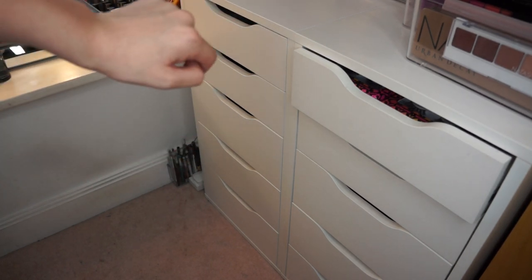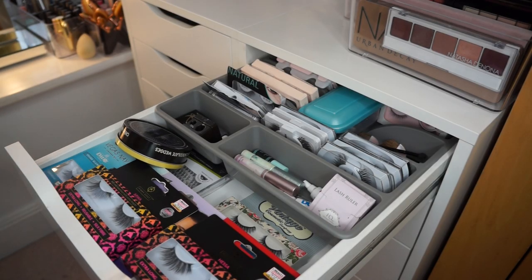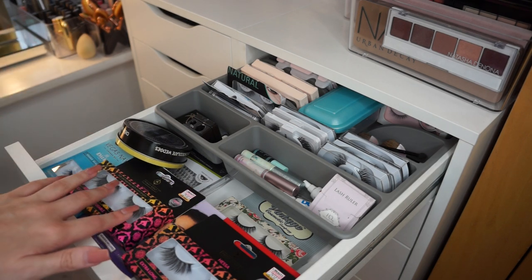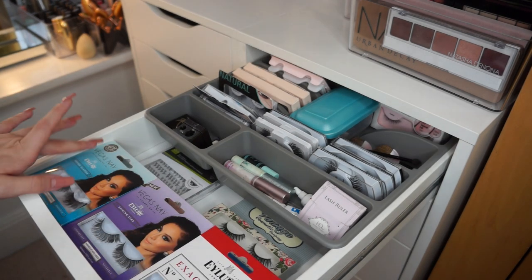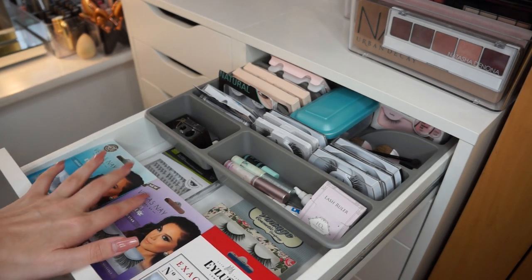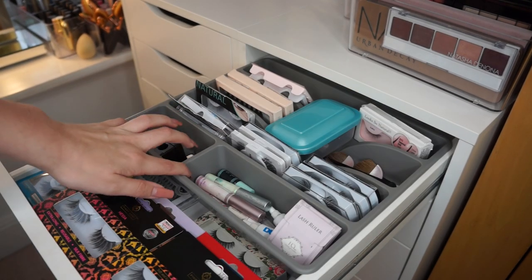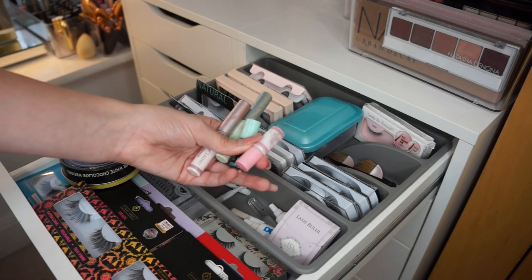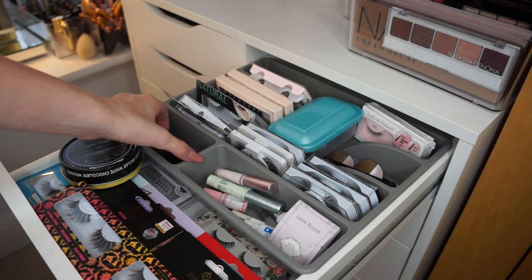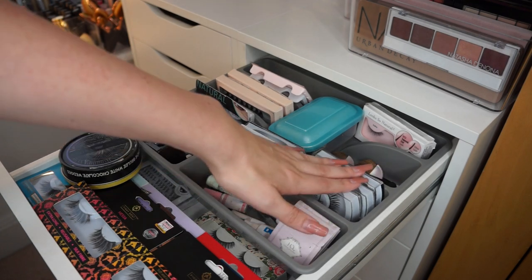Moving on to my sets of drawers — these are two of the Alex 5-drawer units, both from Ikea. My first drawer is my inexpensive eyelashes, which you can mostly find at the drugstore. Some of my favourites from here are the Pinky Goat lashes — these actually look like real mink. Another few of my favourites are the Vegas Nair Eyelo lashes. I've got some regular Eyelo lashes as well. Further back in this tray I've got my eyelash glue — House of Lashes, my favourite.